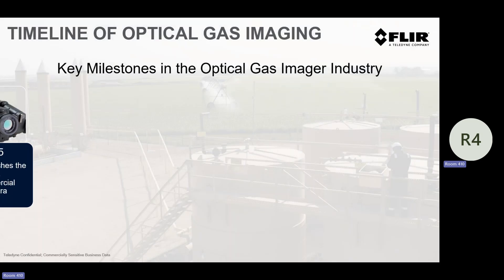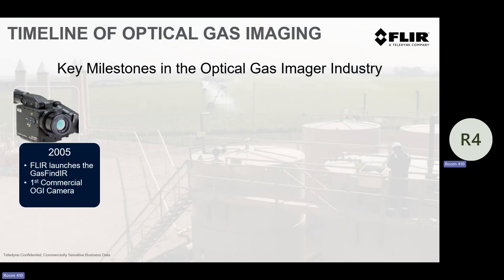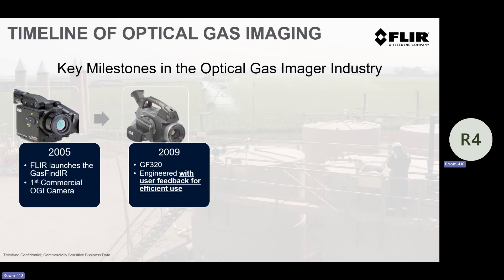I'll talk a little bit about what we're doing. Before I get into that, some of the back history. The first camera came out in June 2005. 2009 was revolutionary — we came out with the GF series, and this was our workhorse for many, many years.